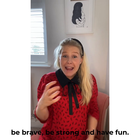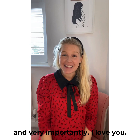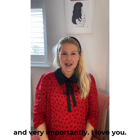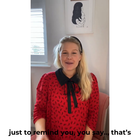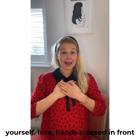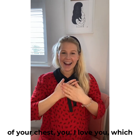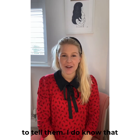And very importantly: I love you. Just to remind you — I, pointing to yourself; love, hands crossed in front of your chest; you — I love you. I think that's a really nice one to be able to tell them.